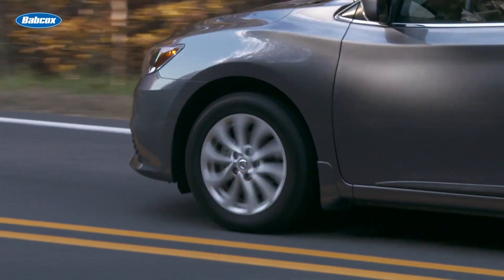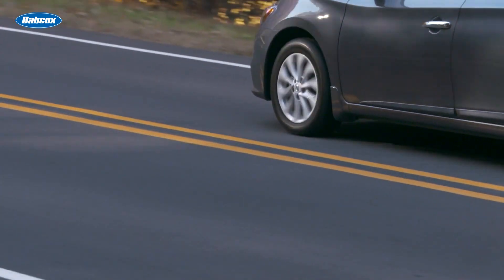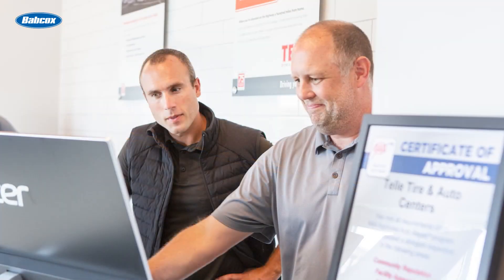Leading up to the point of sale, find out the customer's driving habits, what type of road conditions they drive on, the average mileage they drive, and their budget before matching them with the right touring tire.